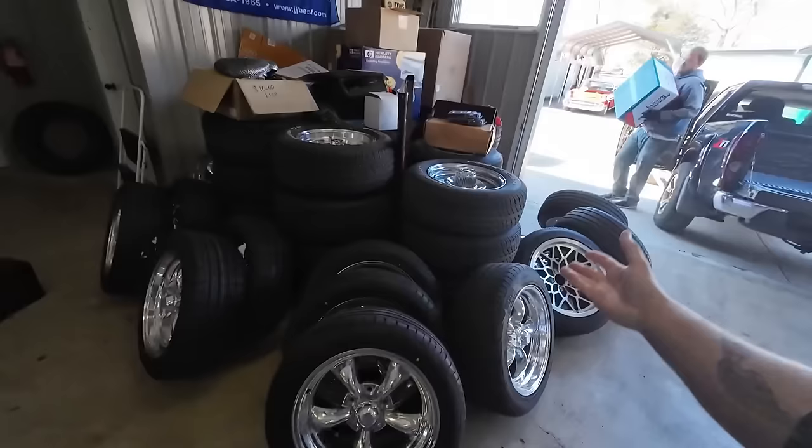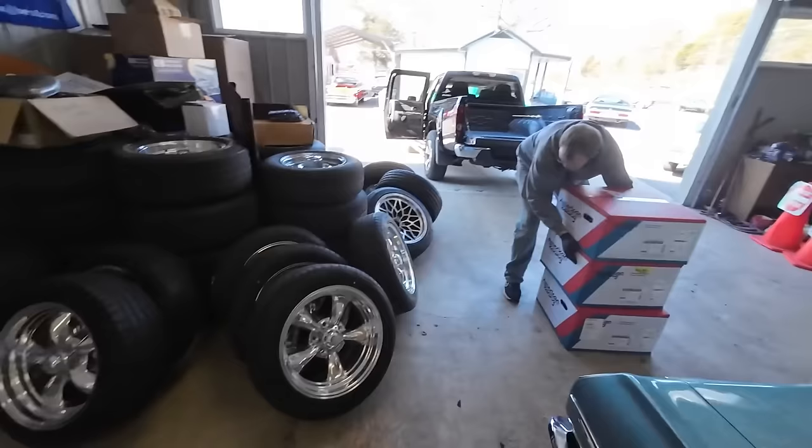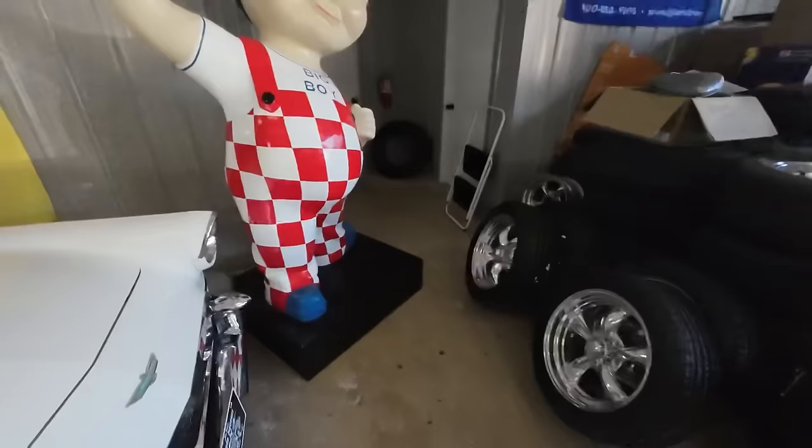We do have wheels and tires up here. So if you see a car that you like but you don't like the wheels, we're able to change them. A lot of people comment saying those wheels are horrible — well, we've got a lot of sets. It's been that way forever.